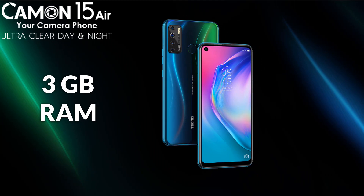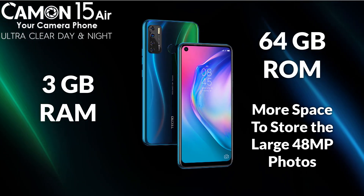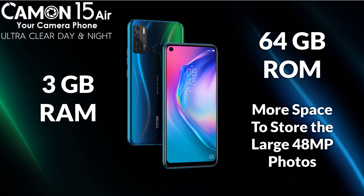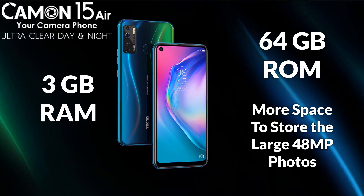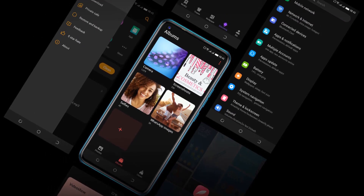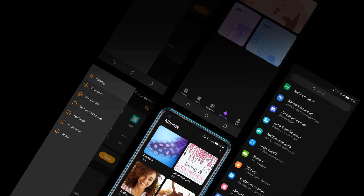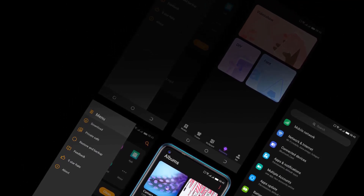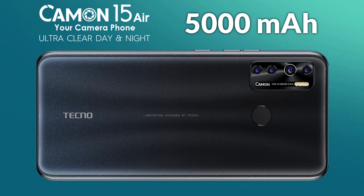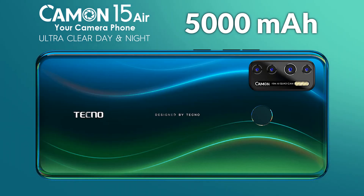Tecno still retains the 3 gigabyte RAM size, and it is good that Tecno used a larger 64 gigabyte storage so that there is reasonable space to store the large 48 megapixel image sizes. There is not much improvement in the display — still a 6.6-inch HD+ resolution display — but the Android 10 software brings the dark mode upgrade. It is nice that Tecno upgraded to a 5000 mAh battery to cater for the extra load from the new octa-core processor, giving an overall battery life similar to the 4000 mAh quad-core Camon 12 Air.